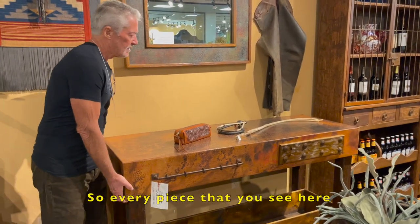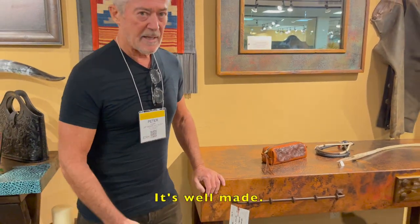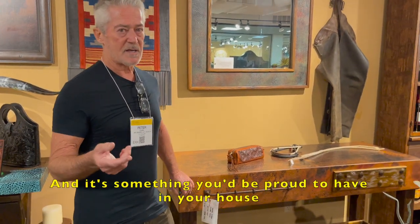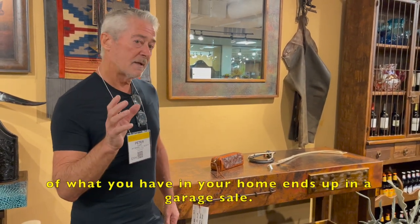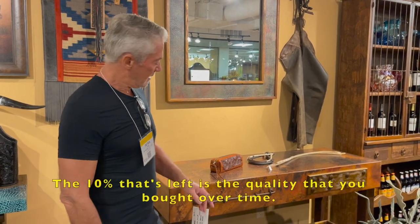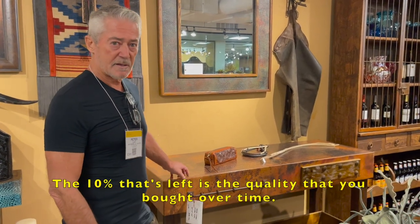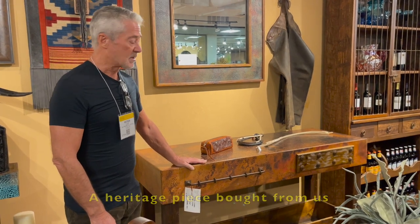Every piece that you see here is heavy, solid, well-made, and something you'll be proud to have in your house. When you leave your house, 90% of what you have ends up in a garage sale. The 10% that's left is the quality you've bought over time. A heritage piece bought from us is a great investment.